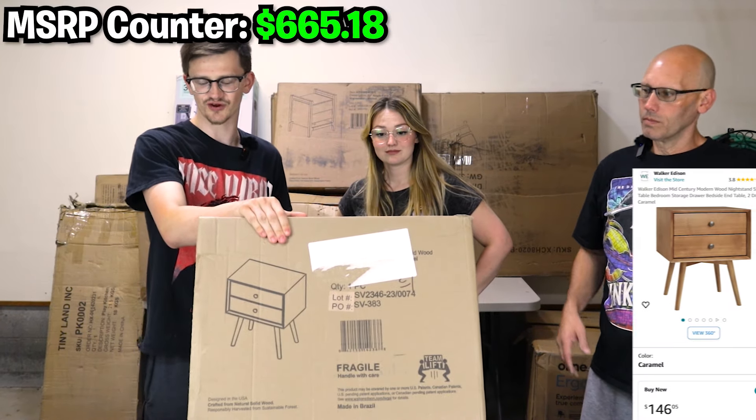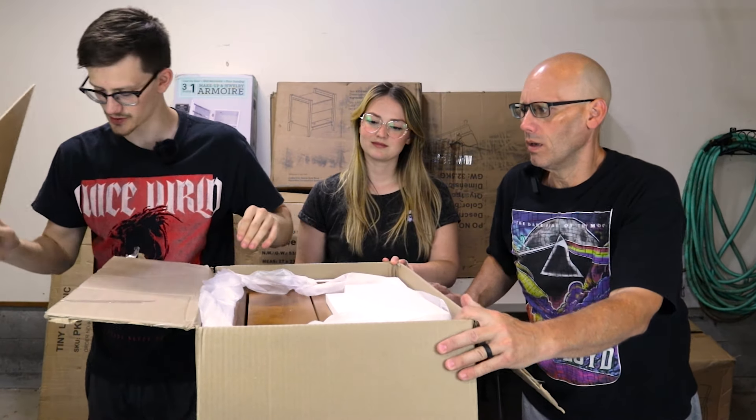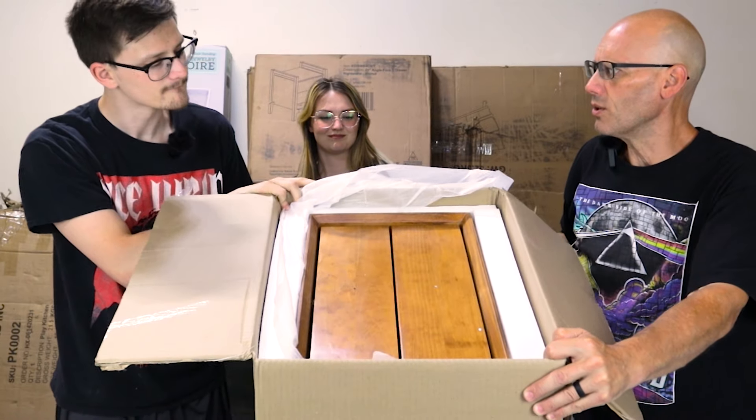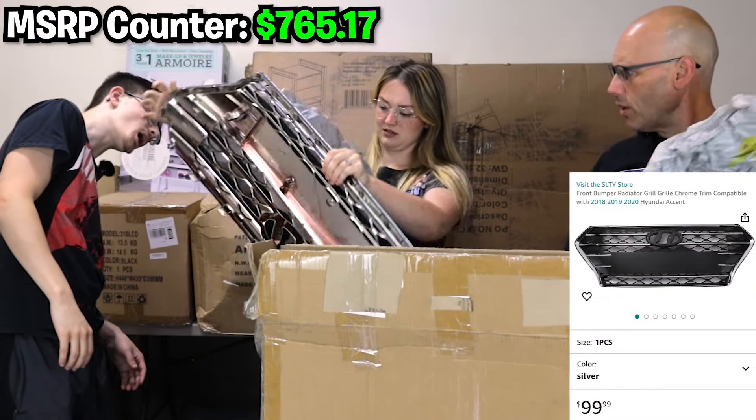The second Walker Edison nightstand is brand new with a wood color finish. They tilt it up and confirm it's solid. Next pick turns out to be a car grill — possibly for a Hyundai Santa Fe.